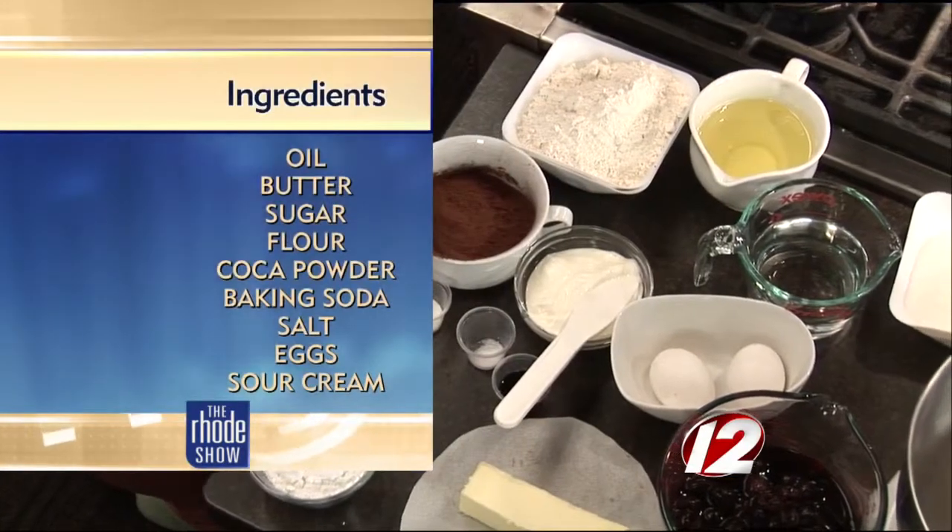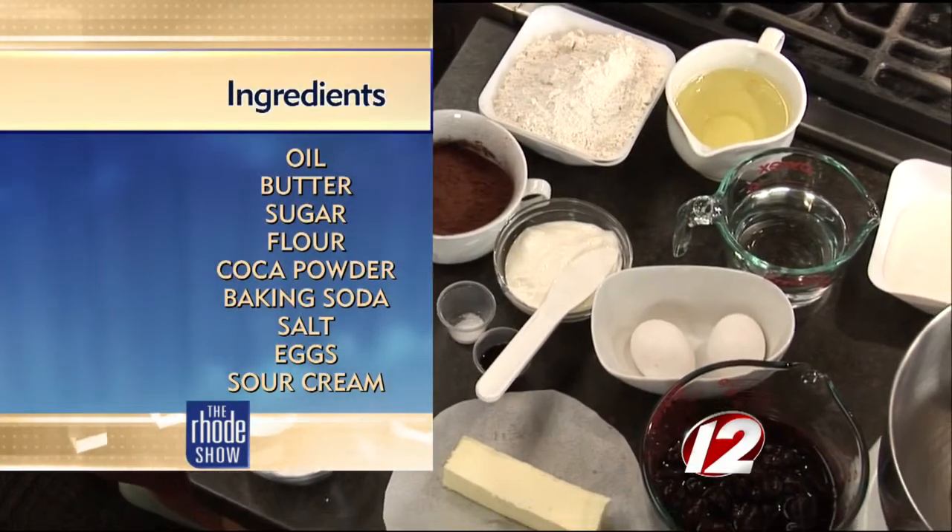We are making a Black Forest cake. It's a devil's food cake as the base, and we're going to fill it up with whipped cream and put cherries inside. The cherries are soaked in brandy, so it's going to be really tasty.